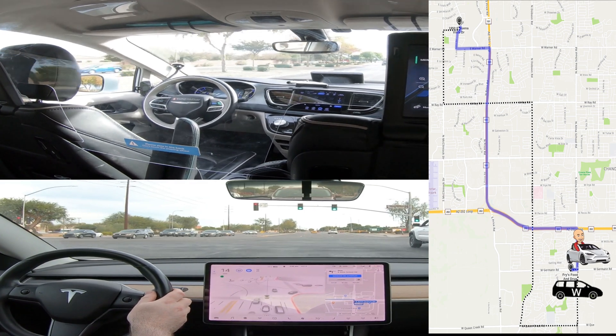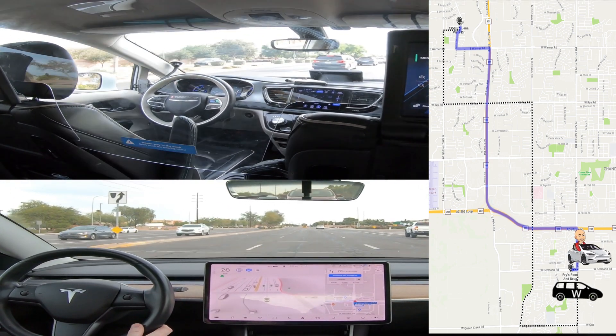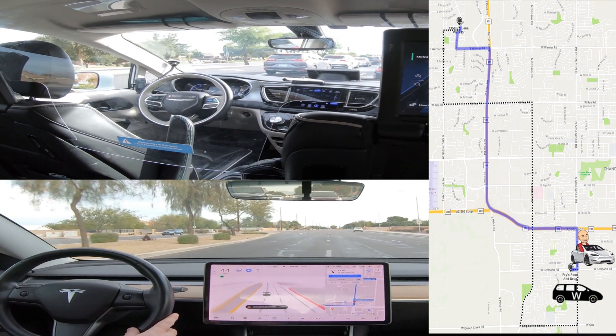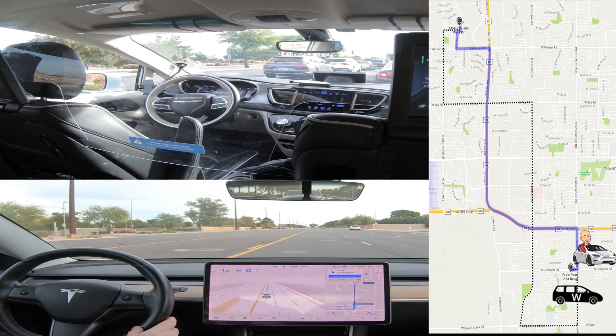I do have to apologize for the Waymo ride being so shaky. I'm essentially just holding the camera on a tripod because my tripod wasn't tall enough to set up in the car. I wish I had thought a bit more about how to mount the camera in the Waymo car.